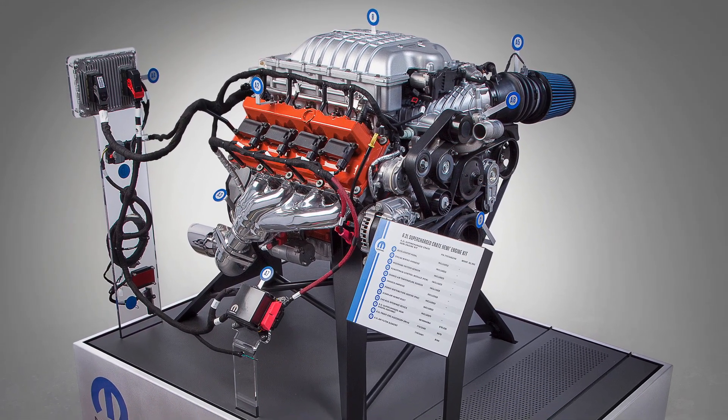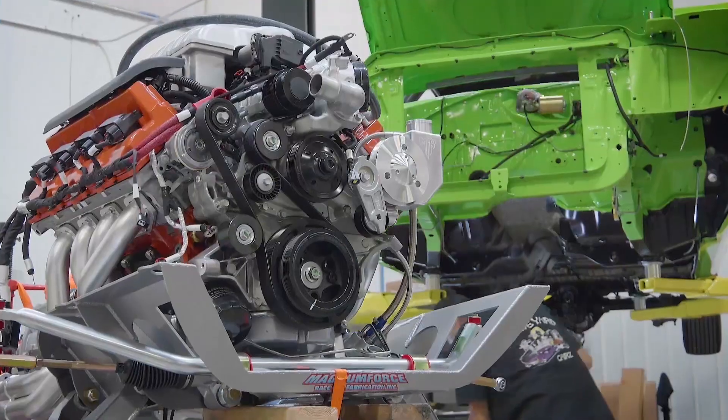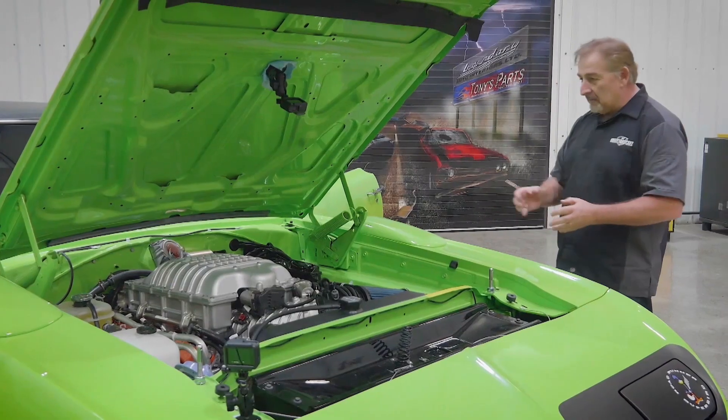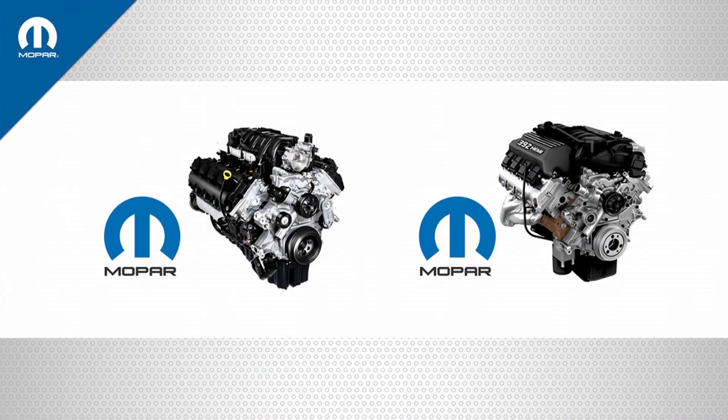We call it the Hellcrate. Here in the car behind me, which is a 1970 Plymouth Superbird done by Mark Warman of Graveyard Cars, he was able to take the 707 horsepower engine and transplant it into this classic car.